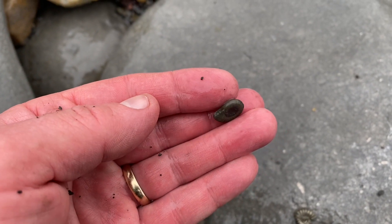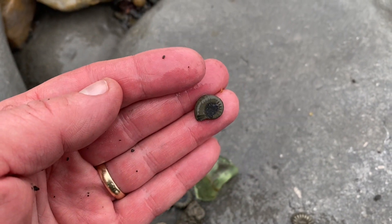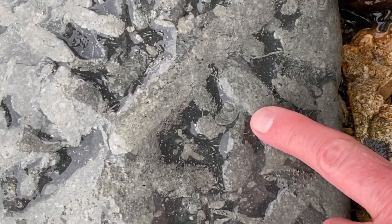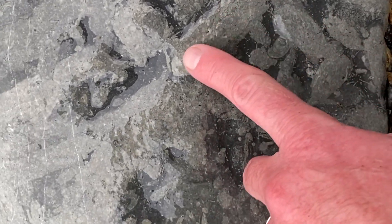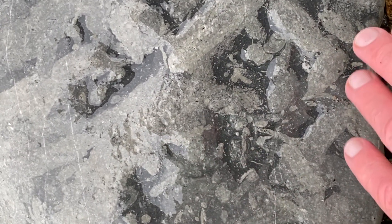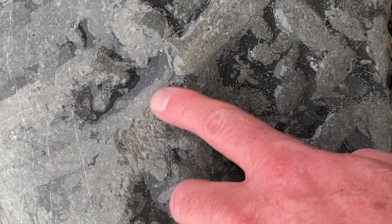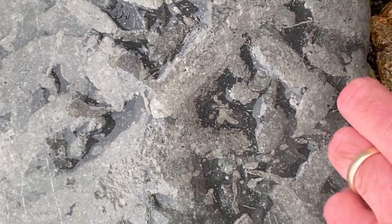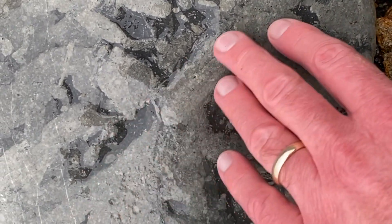There's an eroded one — doesn't look too shiny now. A lot of people ask me about these bits. You can see all these markings here — they're trace fossils on the rock. The remains of ancient trackways of shells making their way along the muddy sea floor, or worms that have burrowed and left their markings. They're nice to see.